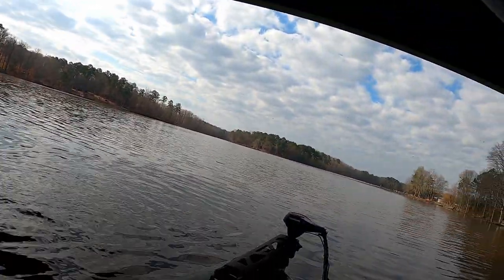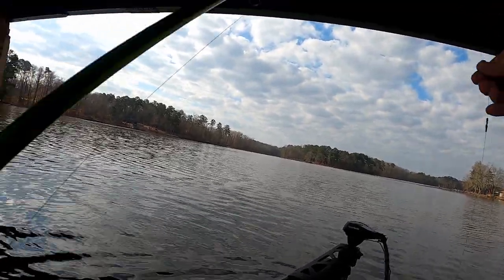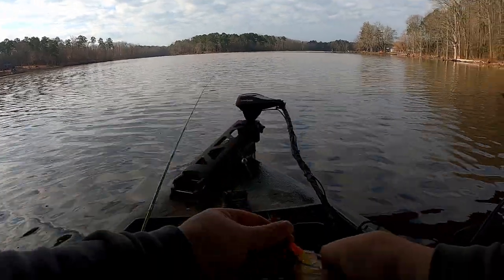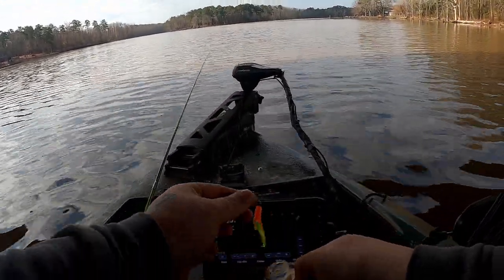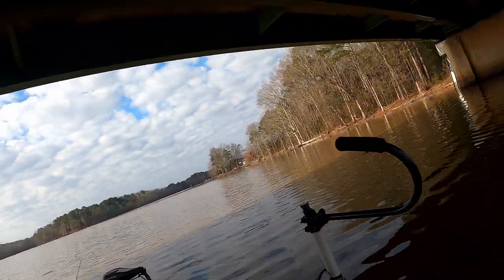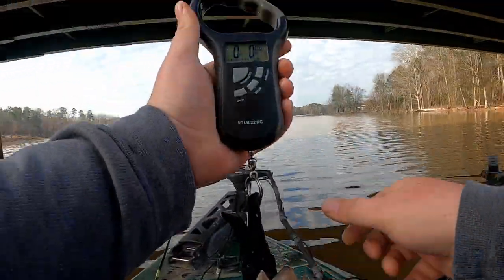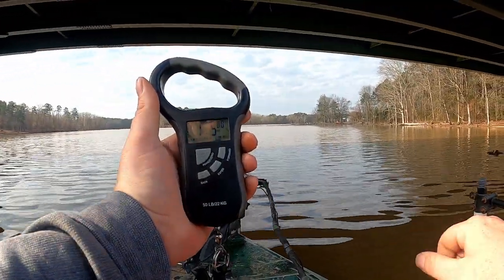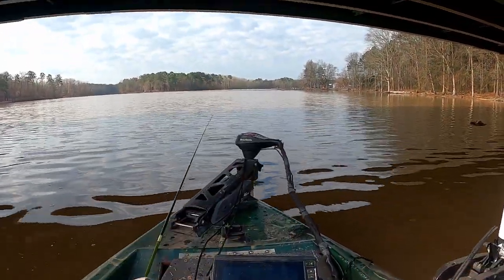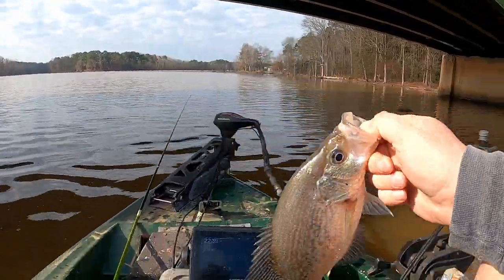I didn't think this fish was ever gonna bite. Nice little chunker — let's get a weight on him since we did bring the scale. Not a bad fish to start today, just a little chunker.